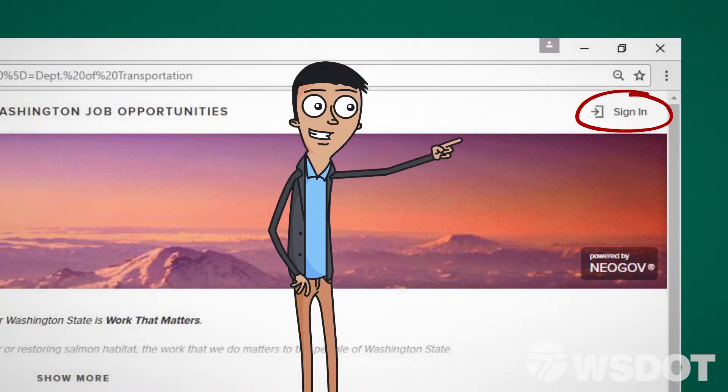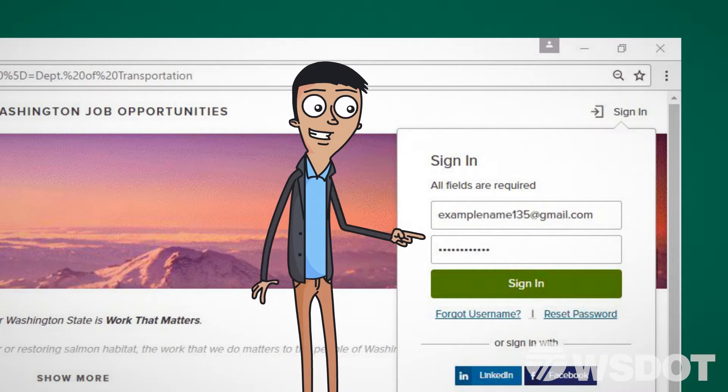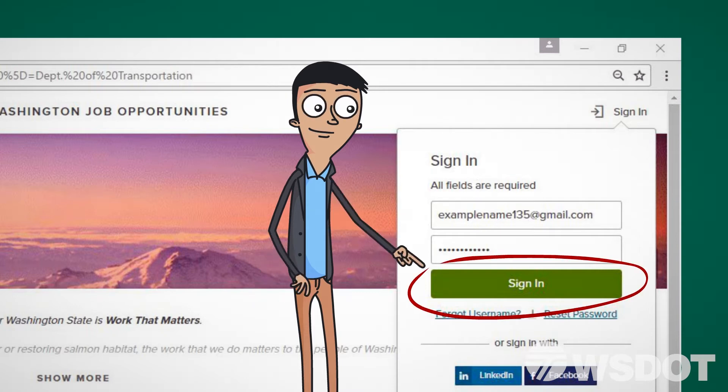Select Sign In in the upper right-hand corner of the page. Enter your username or email and the password you chose when creating your NeoGov profile. Then click Sign In.